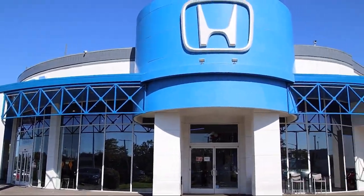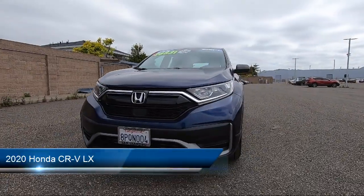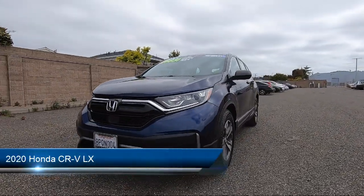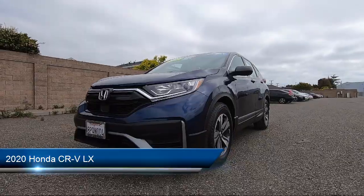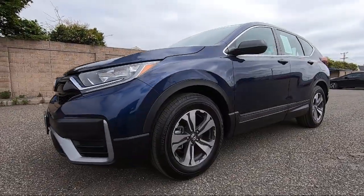Welcome to San Leandro Honda, and here's a look at one of our great vehicles for sale. It comes equipped with driver monitoring, lane keep assist, MP3 player, and a powerful and efficient turbocharged engine.